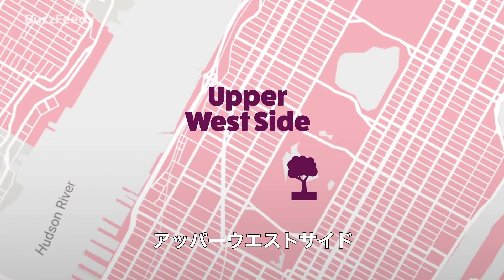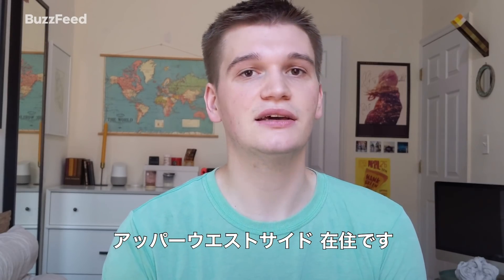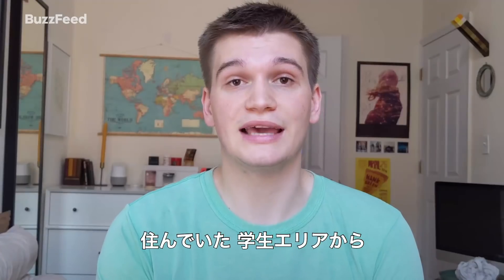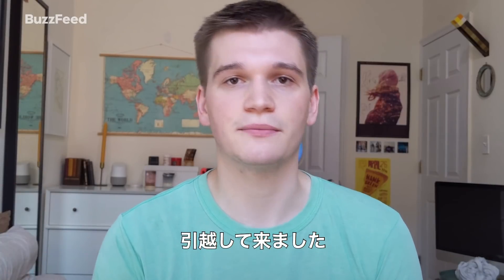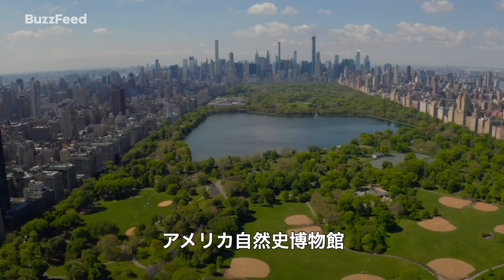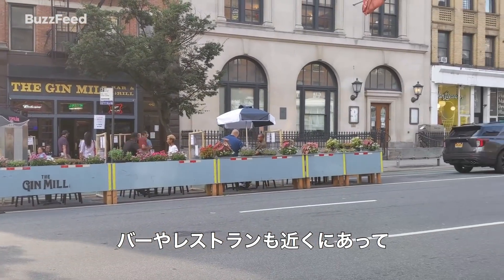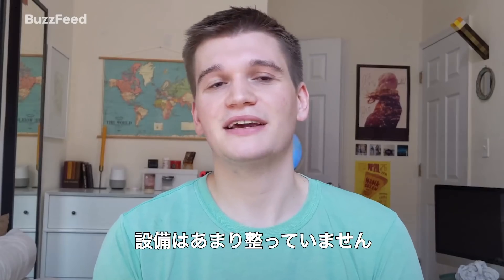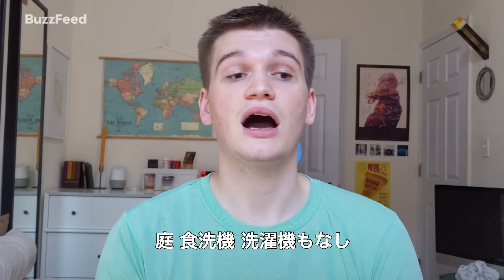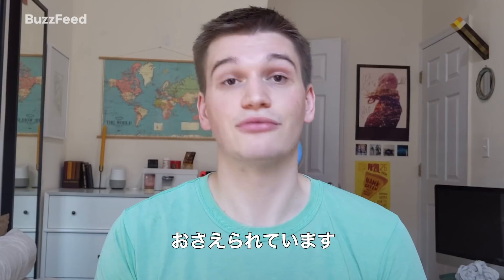Now we're heading to Manhattan to the Upper West Side. Hi, my name is Dakota. I live in the Upper West Side in New York City in Manhattan. The Upper West Side is a really wonderful neighborhood — it's very residential, very quiet. I moved up here about five years ago because I wanted to get away from the college-y area I was living in previously. I'm right next to Central Park, Riverside Park, and right by the Museum of Natural History. We have sacrificed a bit in the way of amenities — no outdoor space, no dishwasher, no laundry in the building — but that has contributed to keeping our price relatively average in the area.